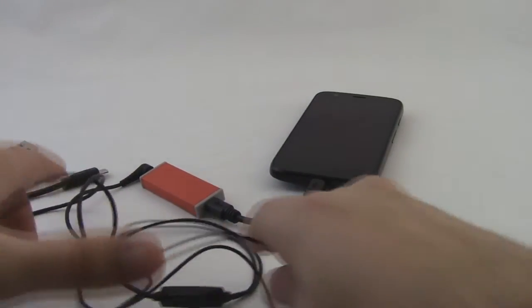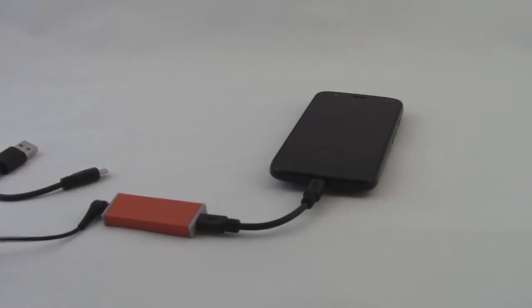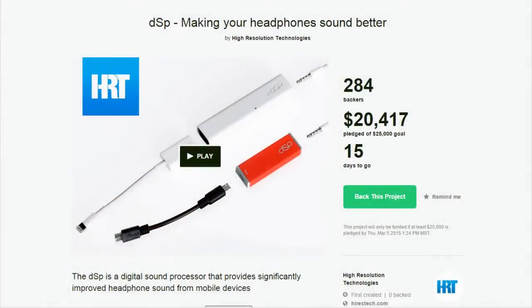The DSP is going to go on sale later this year, but if you want to pick one up early, they are selling pre-orders through their Kickstarter. I'll put a link in the description below.